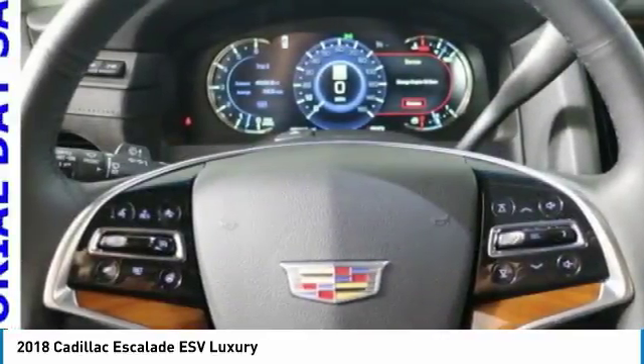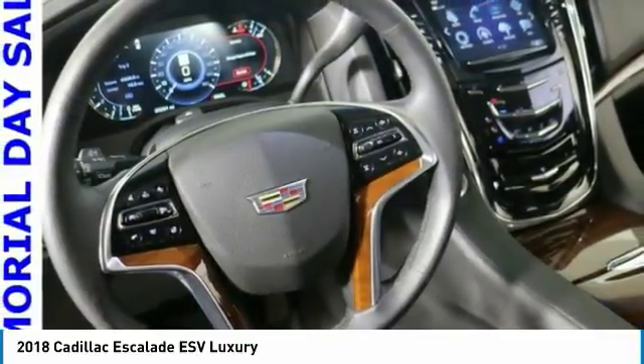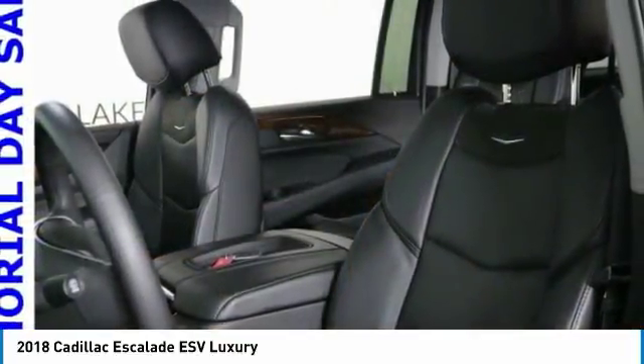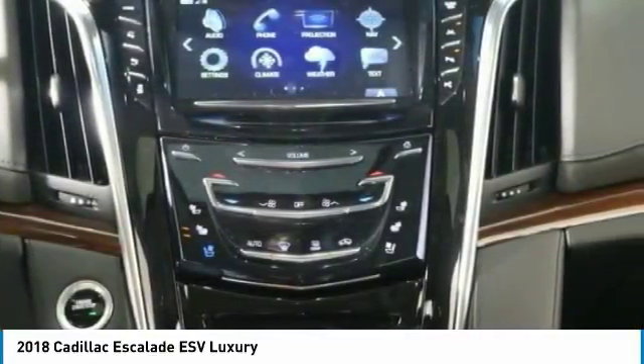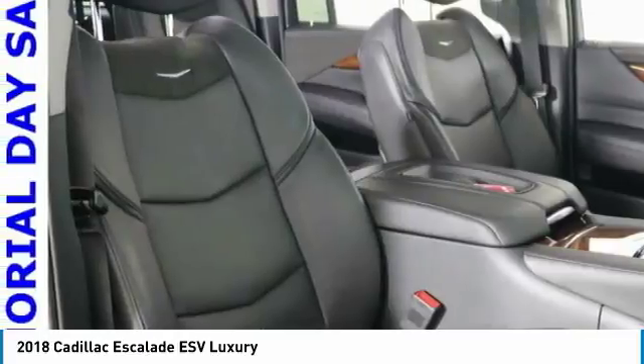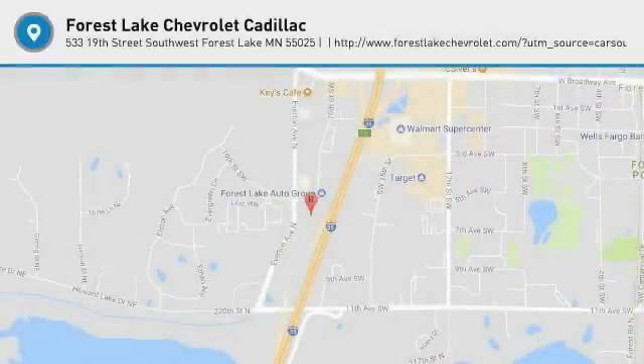Take this vehicle for a spin and see why so many shoppers are now proud owners. See you next time!